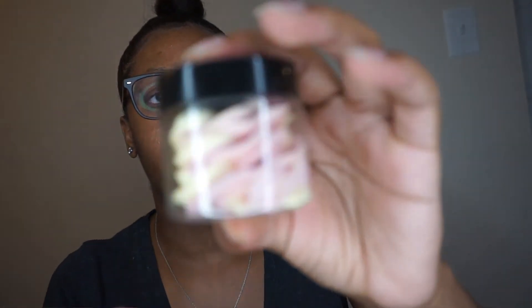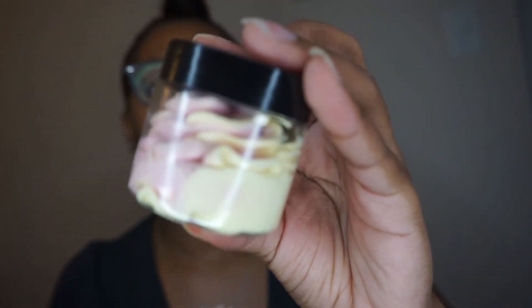I'm gonna show you my body butters that I make so far and how the samples are gonna look. This is the banana strawberry body scrub and this is how it looks. I made my mother a sample because she said it smells so good she needed one.